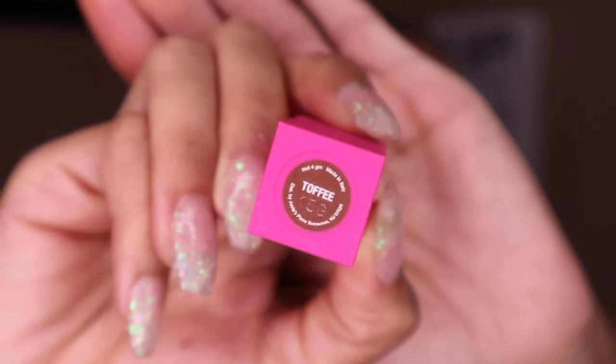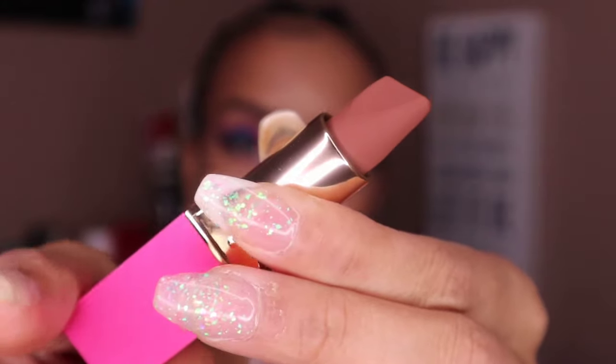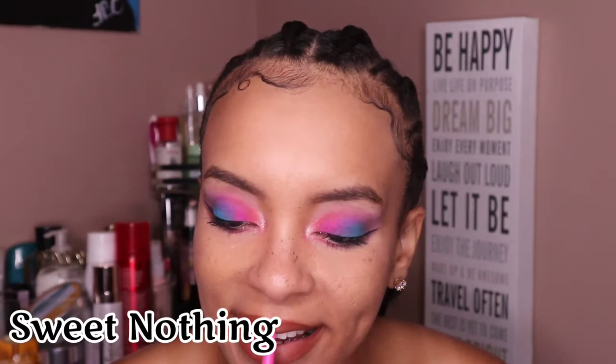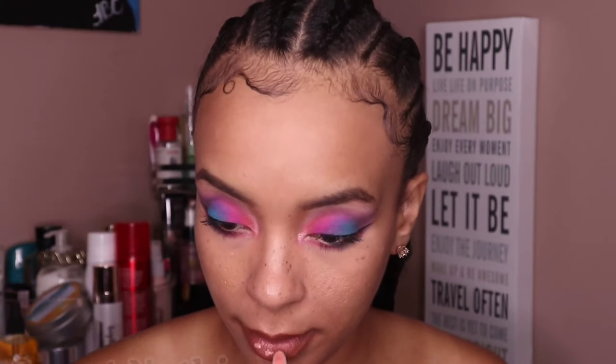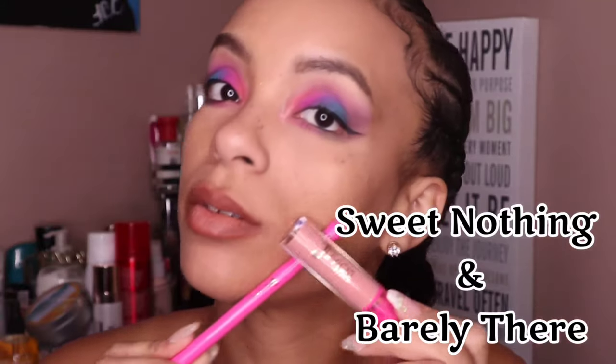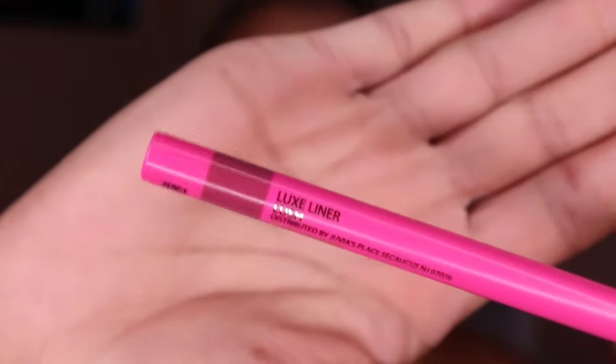Now we have Toffee, the creamy mocha chocolate nude, paired with the liner Sweet Nothing. Sweet Nothing, to me, is a grayed-out nude brown color — it's great when it comes to mixing the light and the dark. And then had to top it with the Barely There again. So lovely — these colors are amazing.